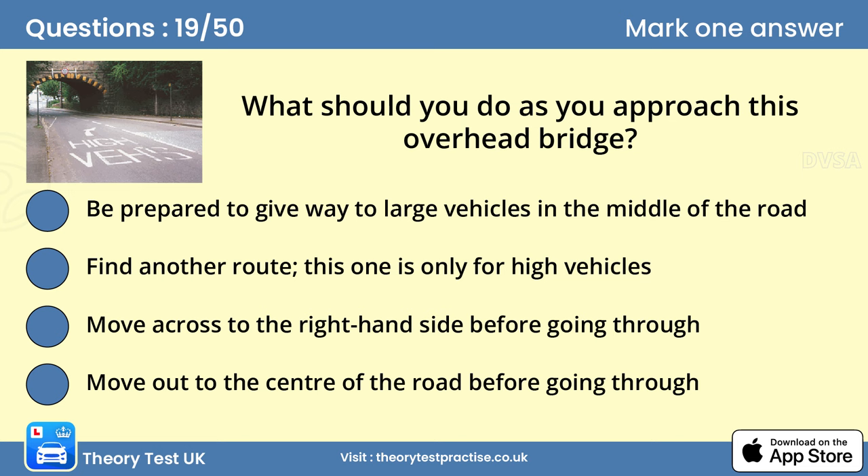Question 19: What should you do as you approach this overhead bridge? A. Be prepared to give way to large vehicles in the middle of the road. Oncoming large vehicles may need to move to the middle of the road to pass safely under the bridge. There won't be enough room for you to continue, so you should be ready to stop and wait.